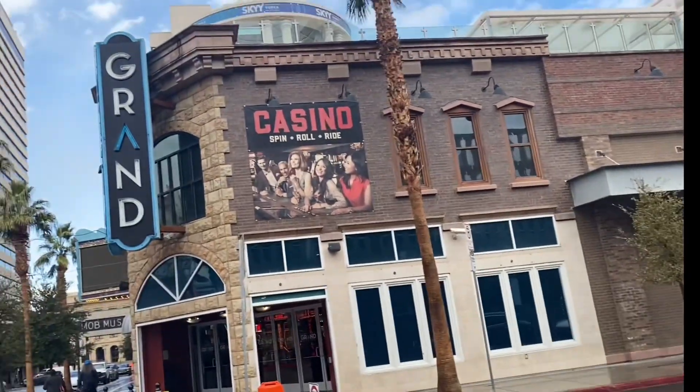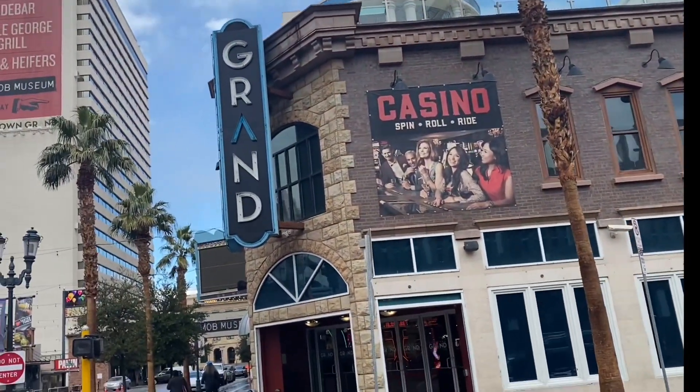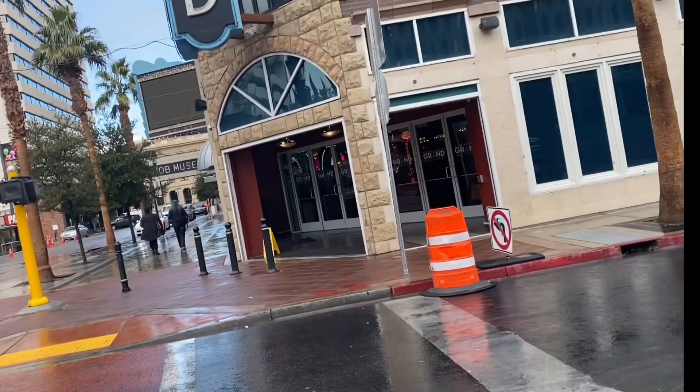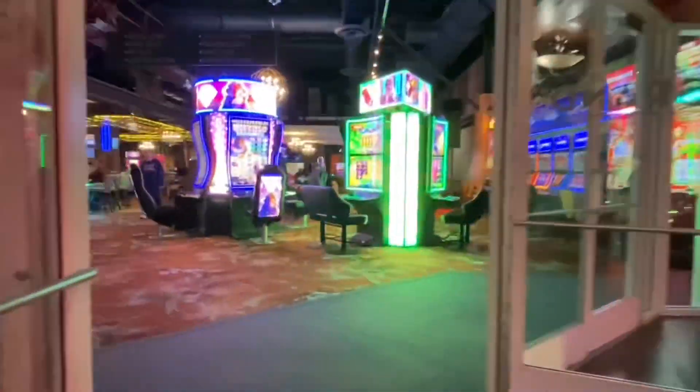Hey everyone! Today I'll be talking about our experience staying at the Downtown Grand in downtown Las Vegas. This is just off of Fremont Street and is a hotel and casino.